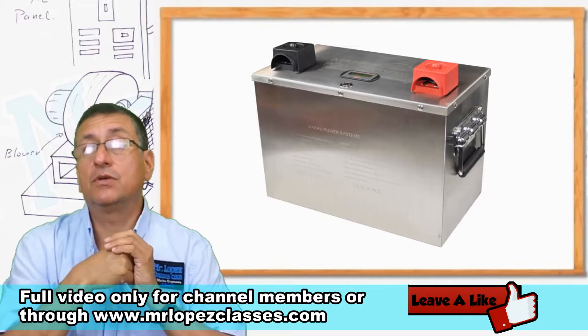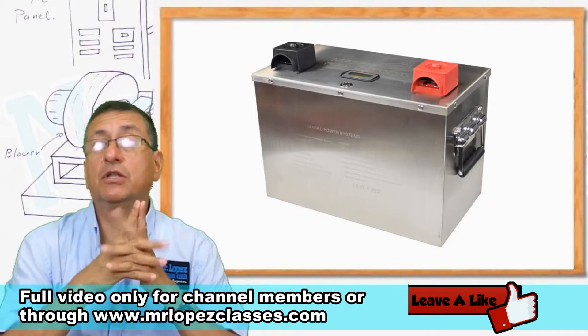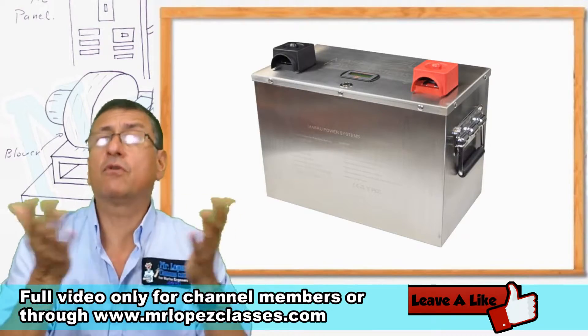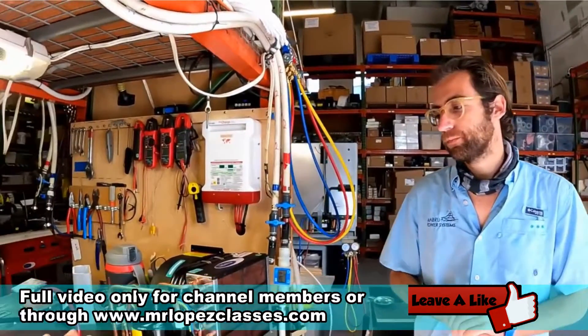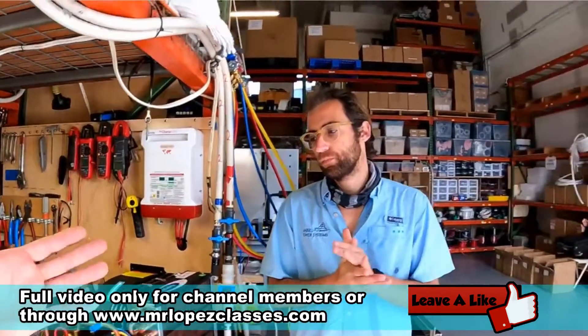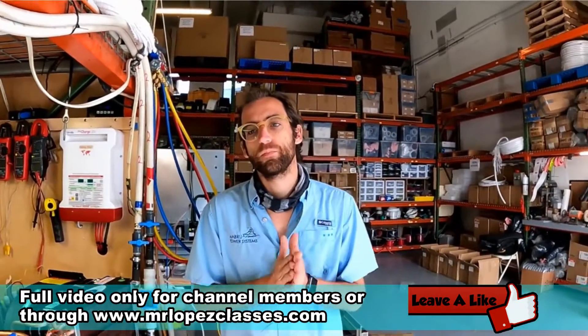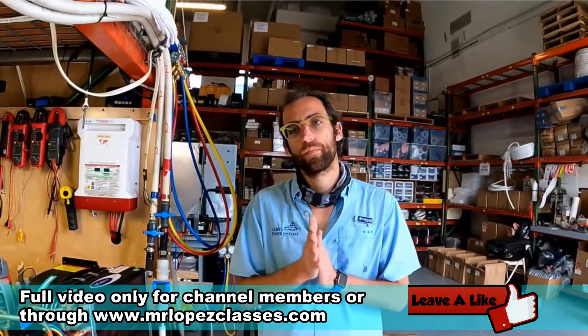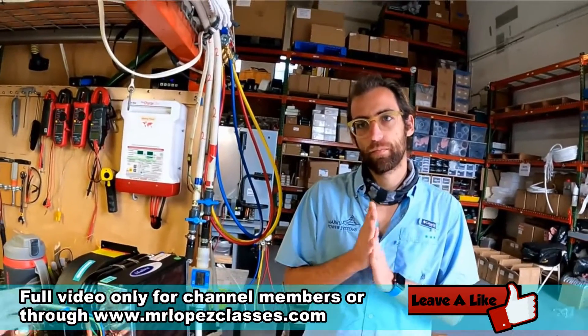With those batteries you can run equipment at 7000 BTUs, full RPMs, for four hours. Those equipments depend on the battery, and the battery depends on the inverter charger or battery charger — but you don't need, like in the past, a dedicated inverter for the air conditioning system.